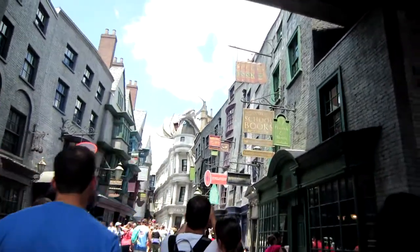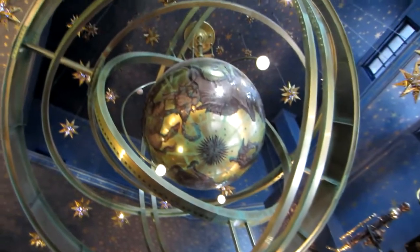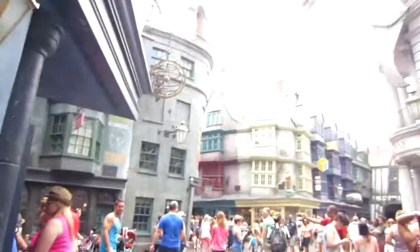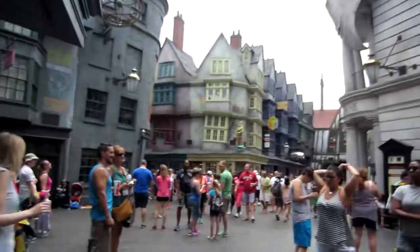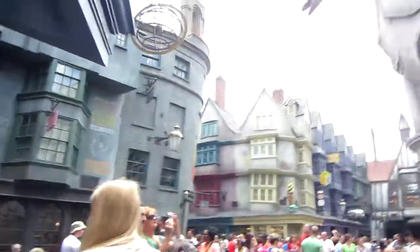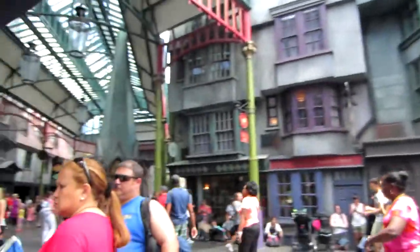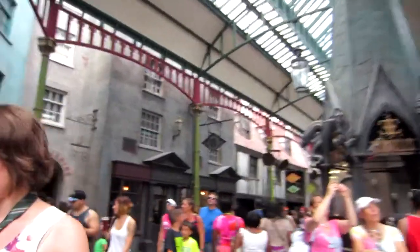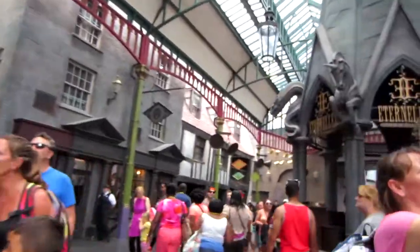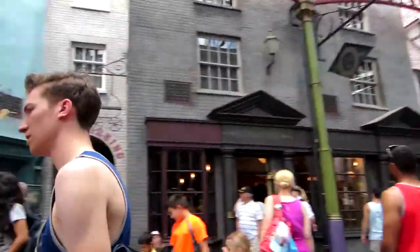Can you guys see the dragon on top of the bank? So we just got out of the Bank of Gringotts roller coaster ride — it was like an hour long wait in line. I didn't bring my camera because we had to put our bags in lockers, so I didn't get any pictures inside the bank. The ride was really cool — there was one drop I was not anticipating. It was a really awesome 4D ride. This place is really awesome, like really well decorated and put together and very, very themed. Every little nook and cranny and inch and detail is very Harry Potter.